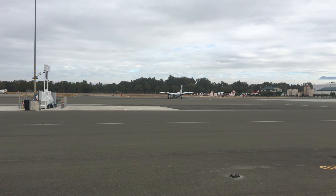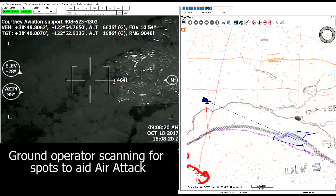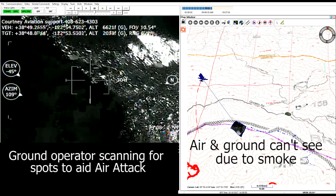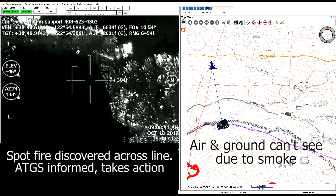They're doing a big burnout that we're tracking for them. The air attack was flying and we were operating from the ground. One of the operators was scanning the dozer line, looking for spots as the plane was doing its normal business, and we discovered one that turned out to be quite important and kept the fire from going out of control.